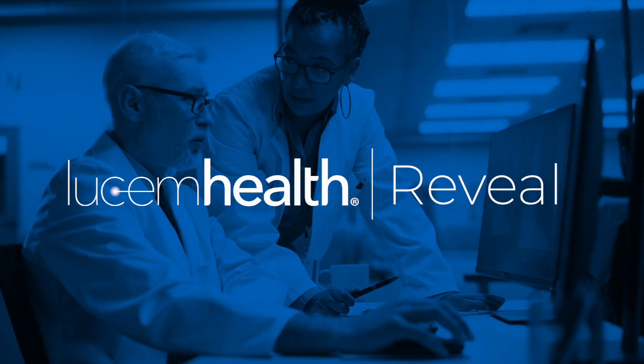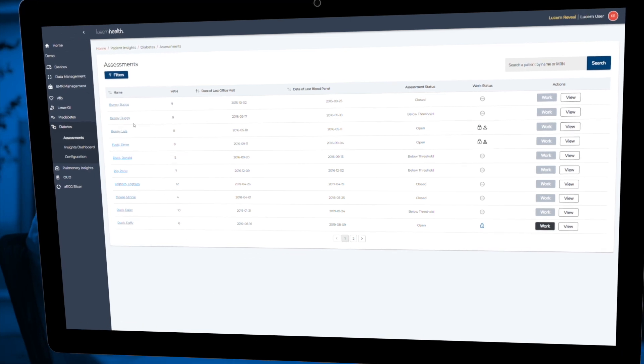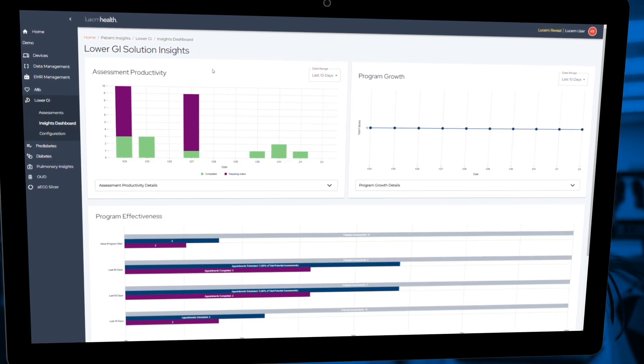Introducing Reveal, a Lusum Health Solution — a family of predictive solutions that identifies patients who may be at higher risk for serious or chronic diseases but haven't presented symptoms for screening.